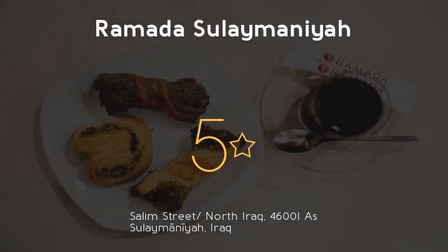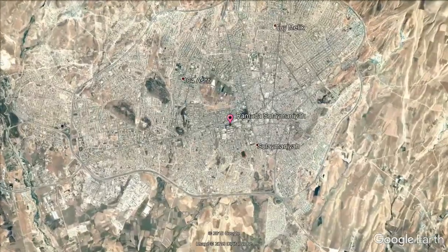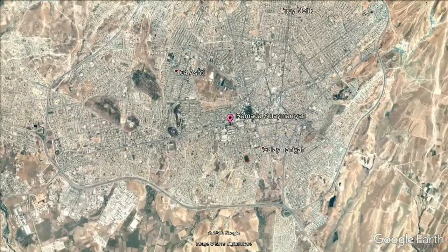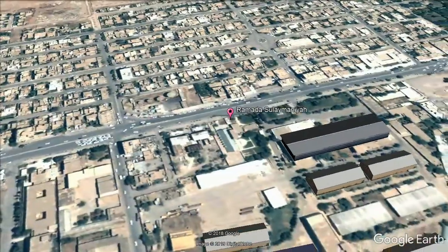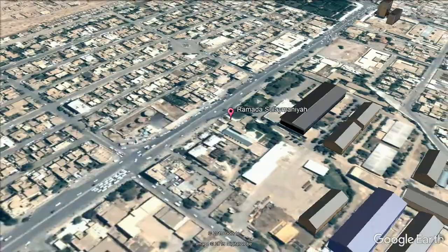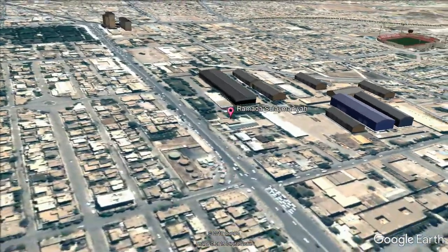Ramada Sulaymaniyah — 5 stars. Get the celebrity treatment with world-class service at Ramada Sulaymaniyah. Located in central Sulaymaniyah, this property offers modern accommodations. It offers complimentary Wi-Fi in all areas, a free indoor swimming pool and fitness center. All units are fitted with carpeted floors.